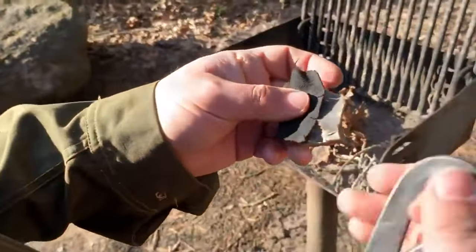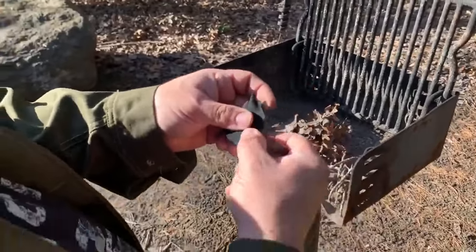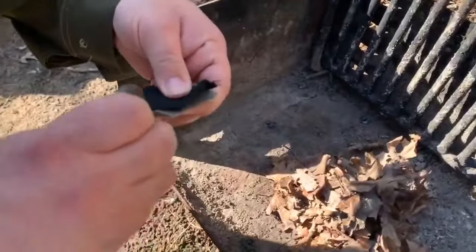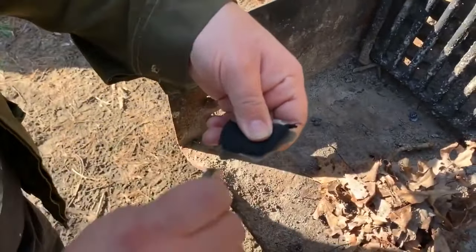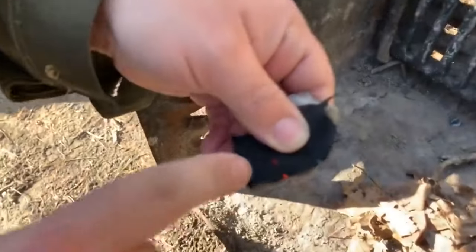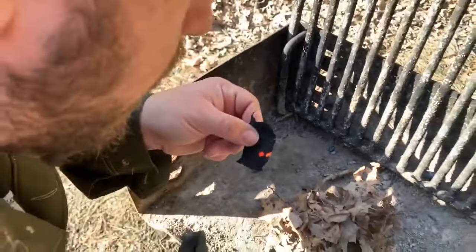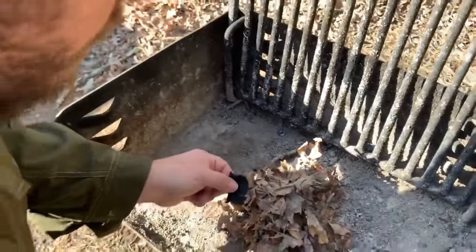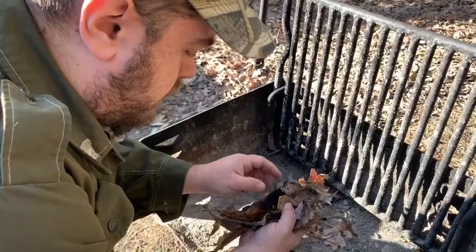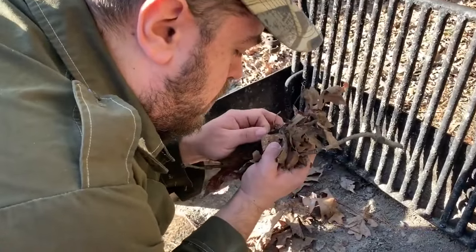If you have the steel you could hit this against, it'll create a spark. I got some flint fire steel char cloth. It's good.